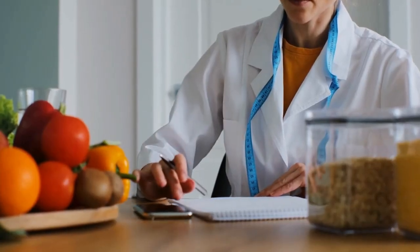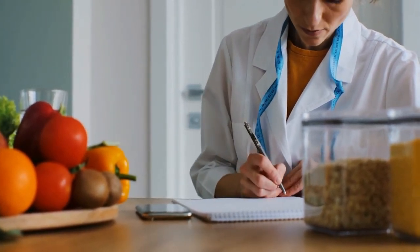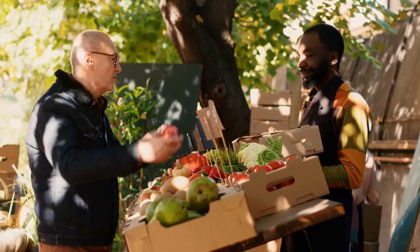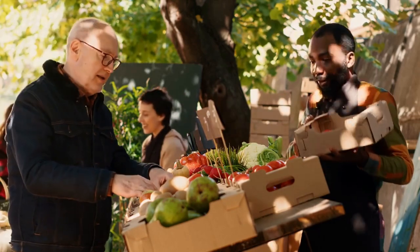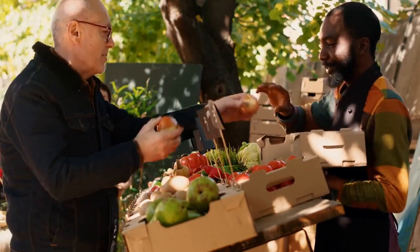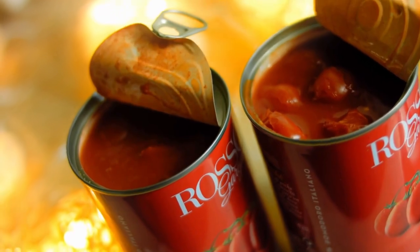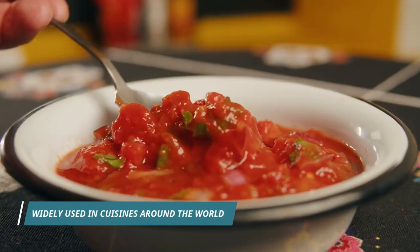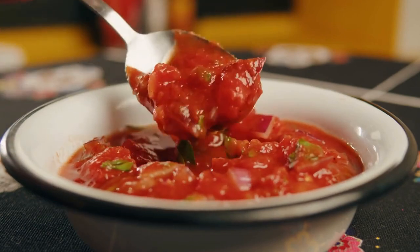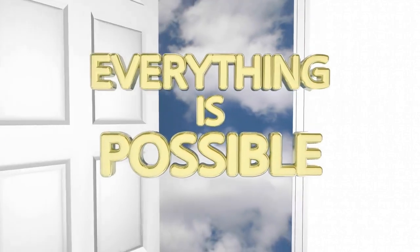Another great thing about canned tomatoes is that they're available year-round, so you can enjoy the taste and health benefits of tomatoes no matter the season. And if you're worried about the BPA found in some canned foods, don't fret — many companies now offer BPA-free options. Canned tomatoes are also incredibly versatile: use them to make a quick pasta sauce, add them to chili or soup, or use them as a base for homemade salsa.